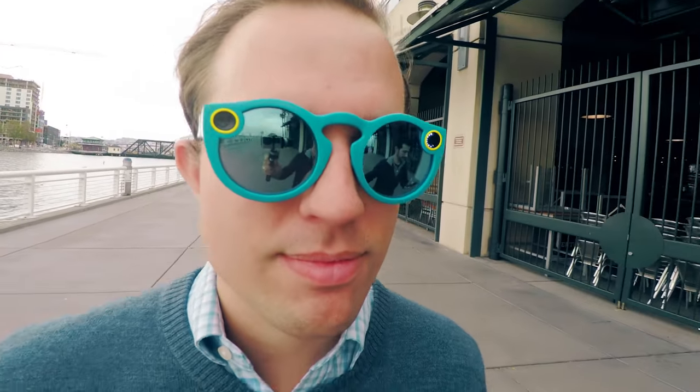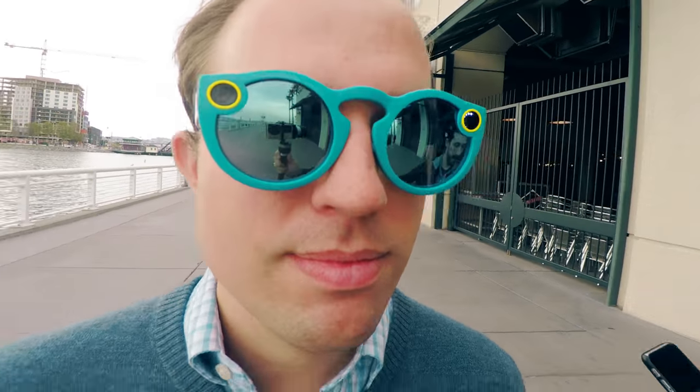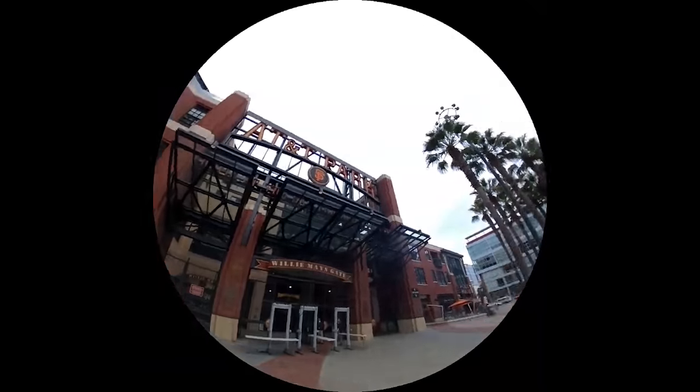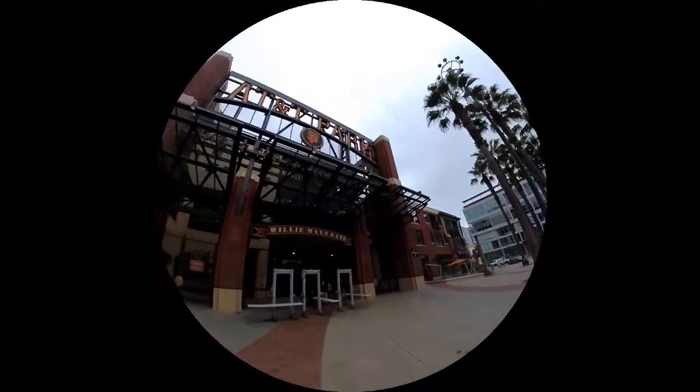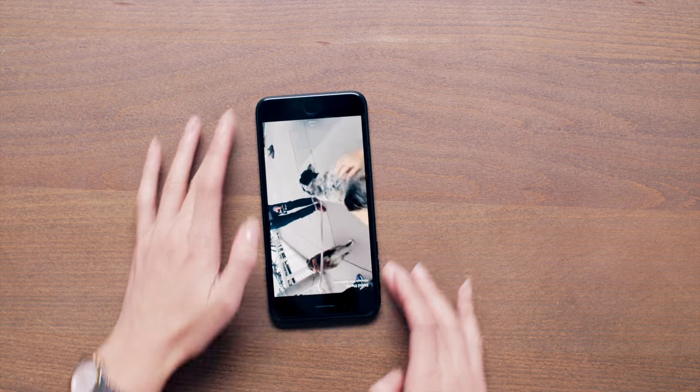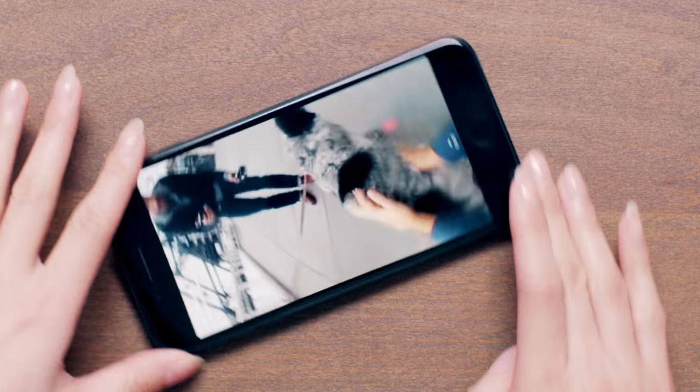Here's how Spectacles work. There are lenses on both stems that combine to shoot video with a 115-degree field of view. You press the button by your left temple, and the glasses capture 10 seconds of video in a cool circular format that your Snap friends can spin their phone around to see. It all syncs to a new Specs folder in your Snapchat app, where you can edit and share just like any other Snap.